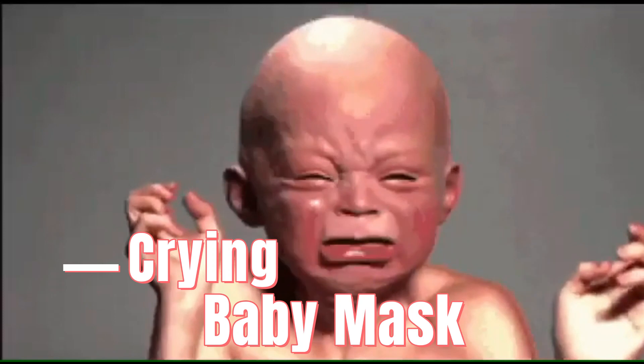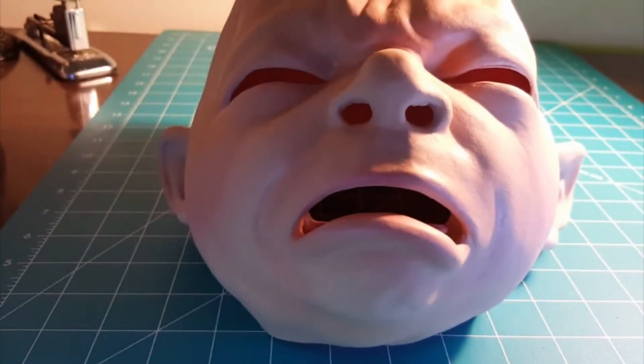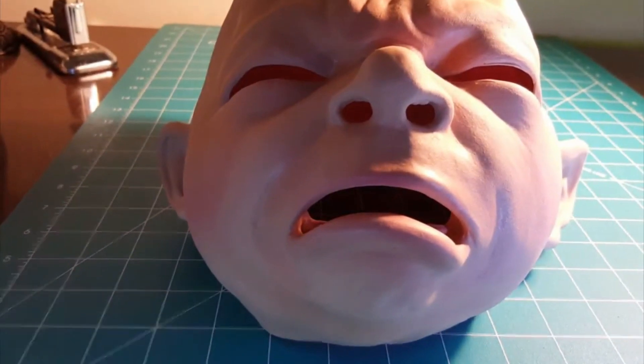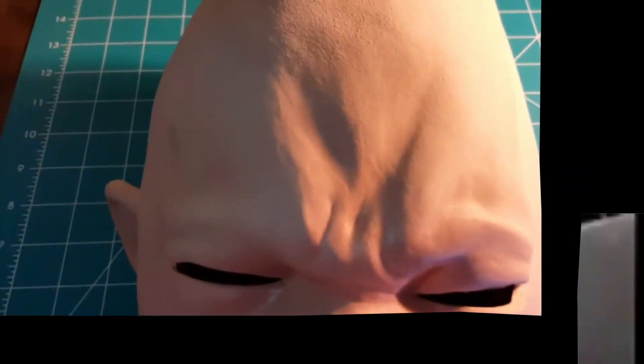Number 6: Crying Baby Mask. Something about this crying baby mask makes us physically ill, and we can't wrap our heads around why. Freddy and Jason have nothing on this infant. The Strangers? We don't know them. Clown masks? Who? This baby tops them all. If we see you coming down the street in this mask, we will cry and we will also throw up.